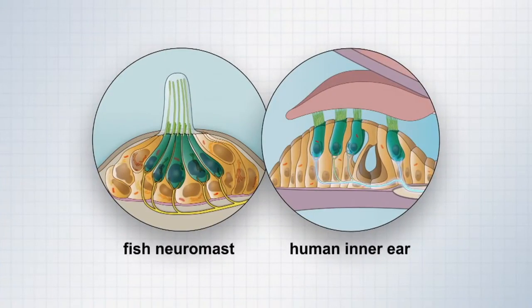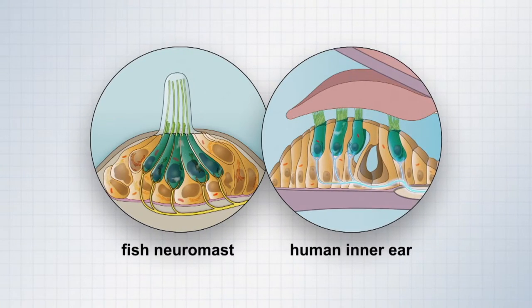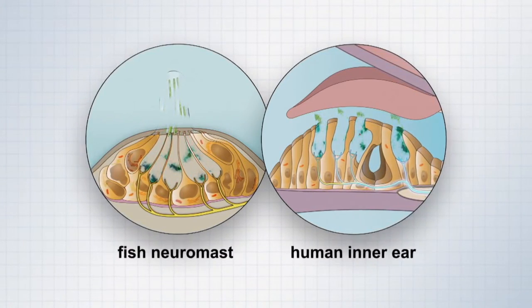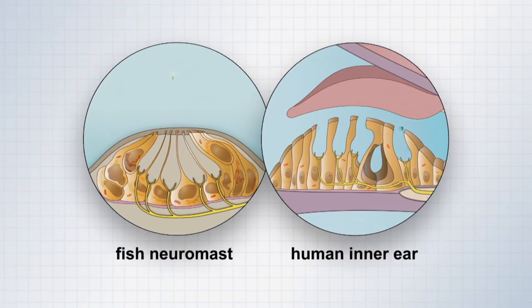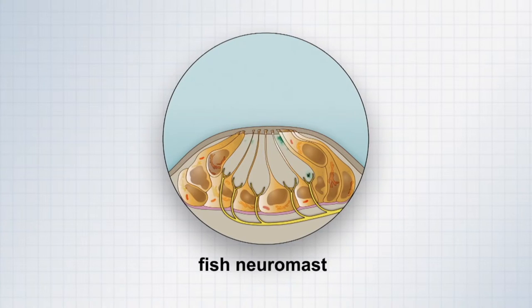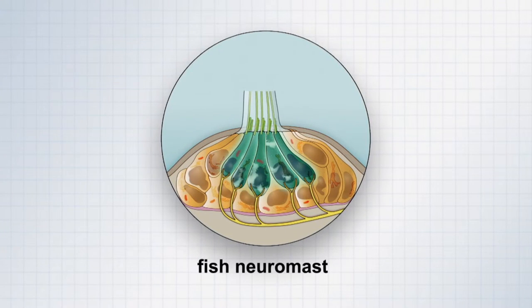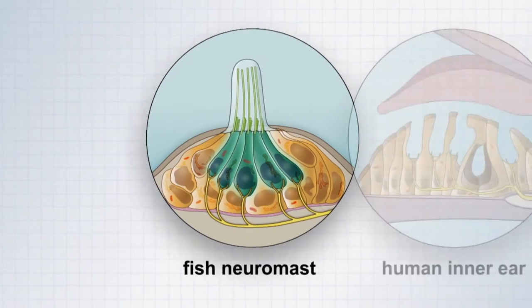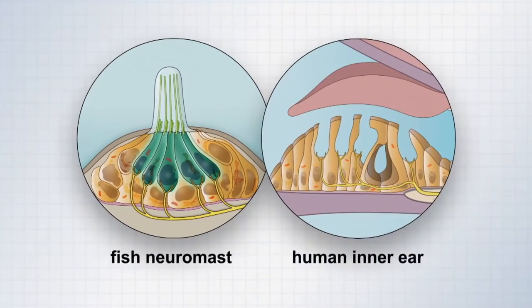A zebrafish's hair cells are just as susceptible as ours to damage and death from overexposure to noise or the wear and tear of aging. But unlike us, they have a secret weapon called regeneration, in which new hair cells regularly replace any that have been injured or killed. Once we understand how regeneration happens in a fish, we will then be able to compare it to a mouse and see whether this process is blocked in a mouse or even in other animals such as humans.